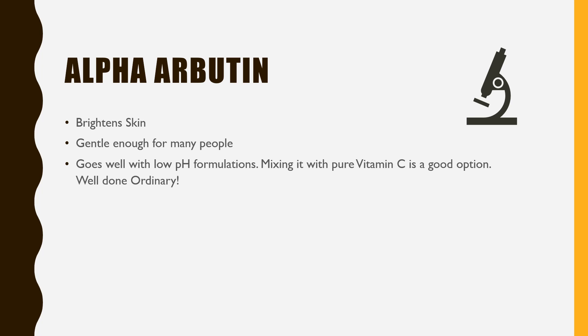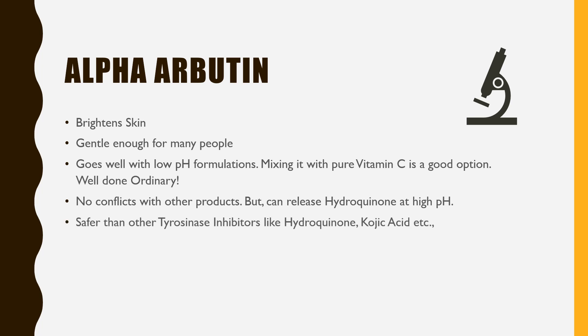Arbutin does not conflict with other products, but can release hydroquinone at high pH. Alpha-arbutin is safer than other tyrosinase inhibitors like hydroquinone and kojic acid. There is another version called beta-arbutin, which is cheap and unstable. Make sure you don't buy costly arbutin serums and later find out it is beta-arbutin. You should always look out for alpha-arbutin, not beta-arbutin, in your products.